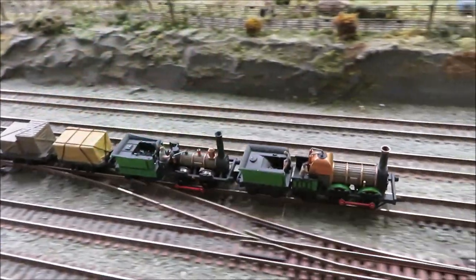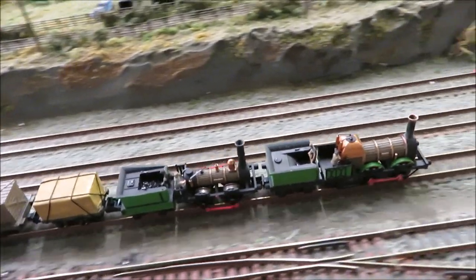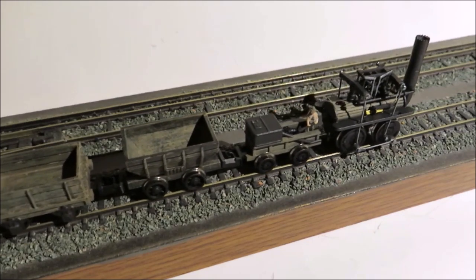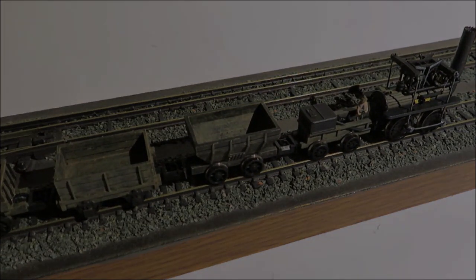Era 1 is a wonderful period to model, also saving space, and now is easy to achieve in both N and 00. Why not check out our models and videos to see more? Thank you for watching, and enjoy.